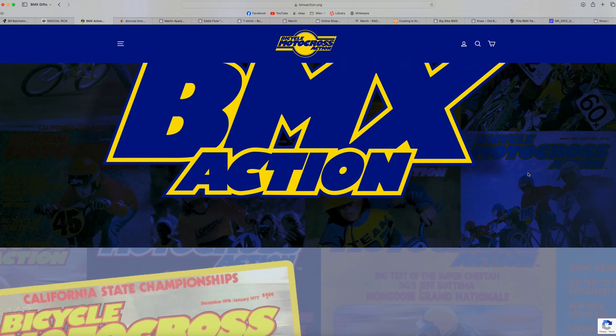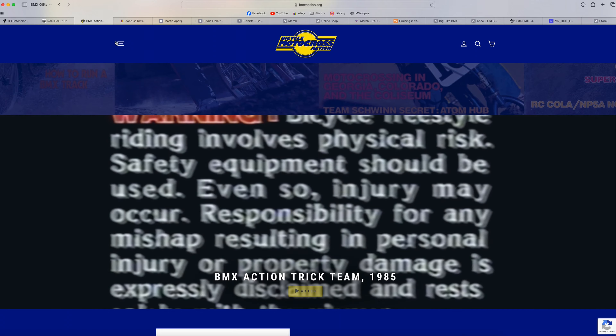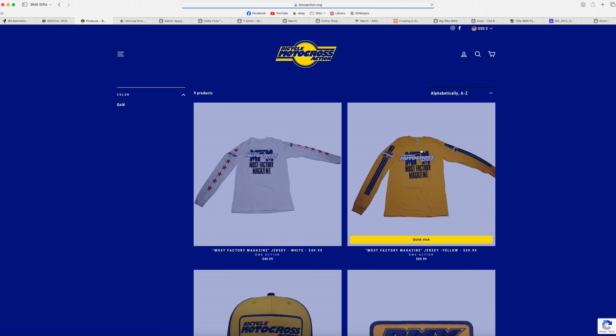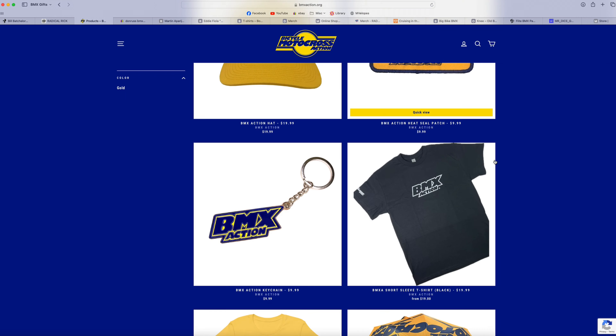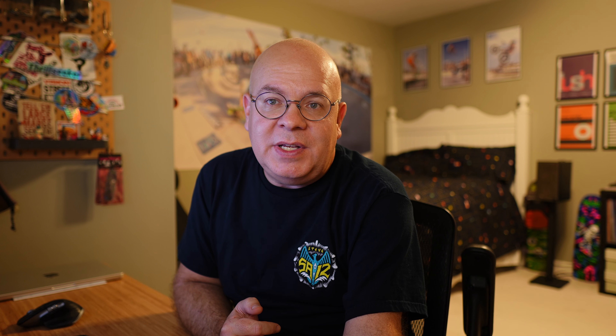Next up, we've got BMX Action magazine — one of the most iconic magazines from back in the day, the 70s and 80s. It went out of print a number of years ago, but was recently brought back to life under bmxaction.org. On their website, they've got some really cool old school BMX Action memorabilia — shirts, hats, key chains, and more. So if you've got a BMX enthusiast who was really into it in the late 70s and early 80s, this might be the ticket for them.